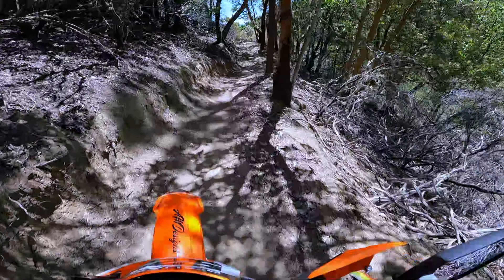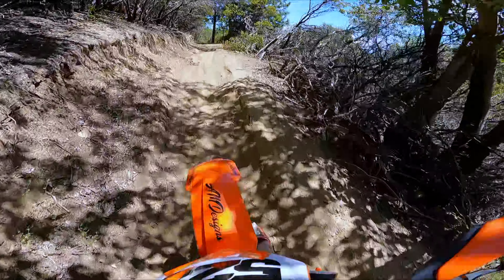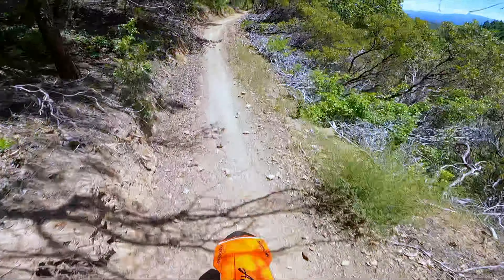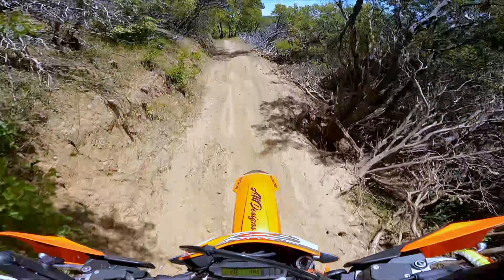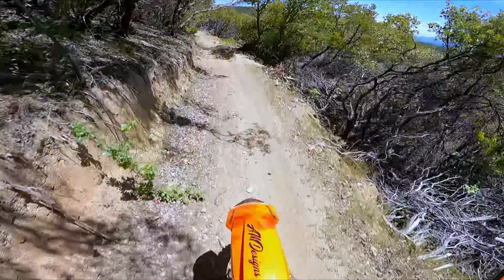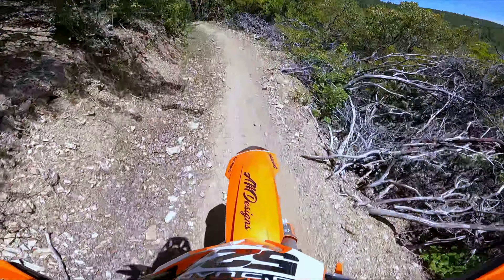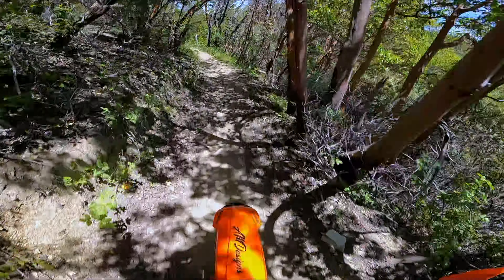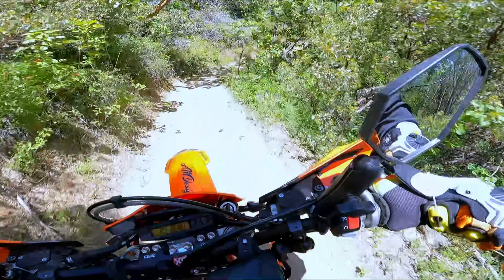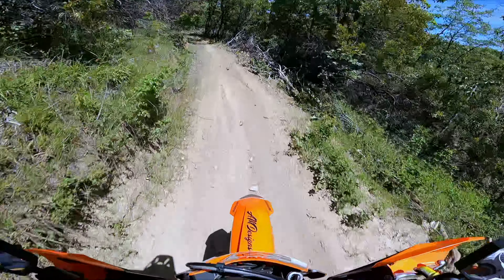Bike ran great. Always does. Definitely time to maybe invest in some fresh rubber front and rear. These things spend some time on the pavement just getting me from one trail to the next, and it's pretty hard on them for dirt traction. All the edges get rounded off real fast.